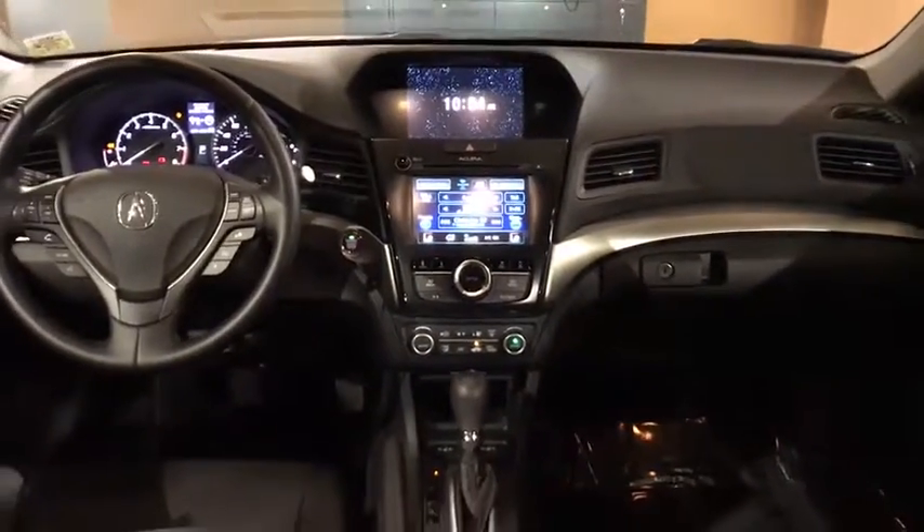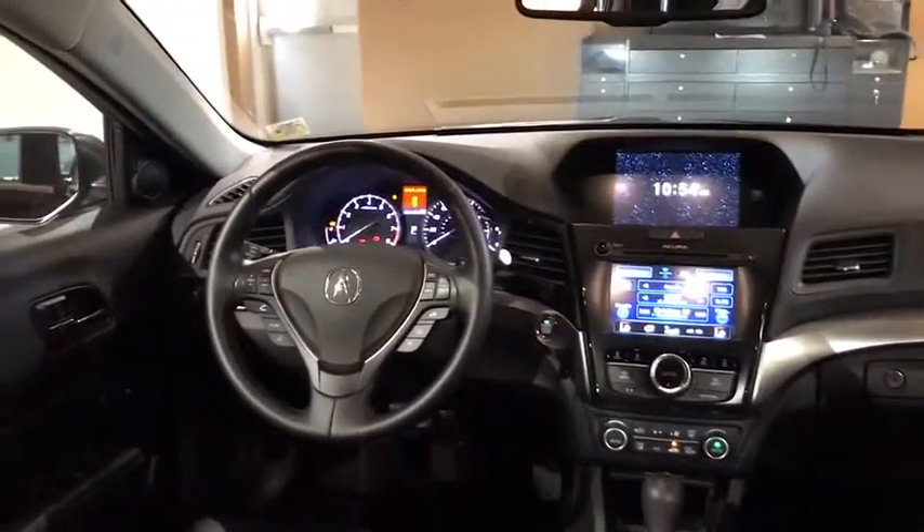Heated front seat, rear window defroster, power windows, security system, electronic stability control, trip computer, CD player, brake assist, remote keyless entry, panic alarm, tachometer, power moonroof.